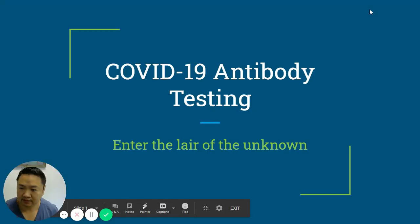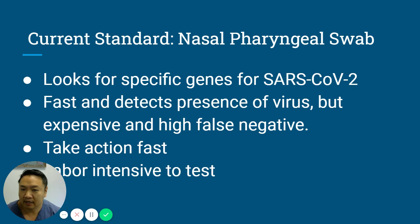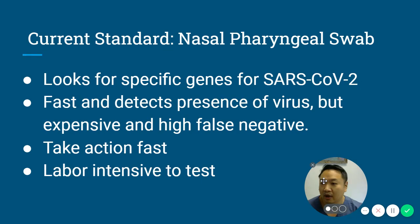Hey everybody. I want to address some things about antibody testing and COVID testing that I don't think we've seen before. This is Dr. Cheng Ron, internal medicine here at Texas Center for Lifestyle Medicine. Right now you really have the standard of care testing, which is nasopharyngeal swabs, and it looks for specific genetic material for SARS-CoV-2.